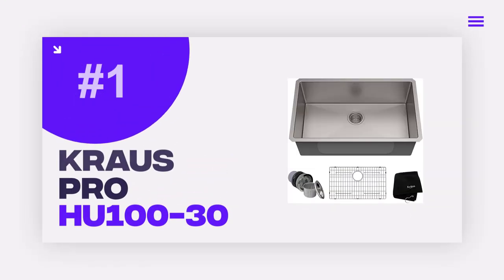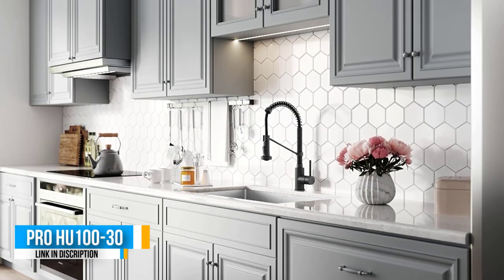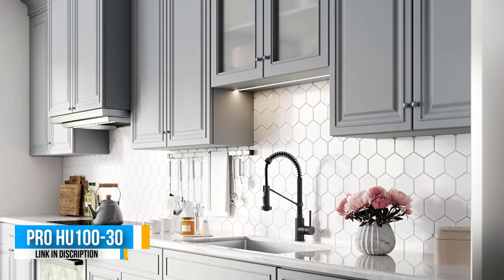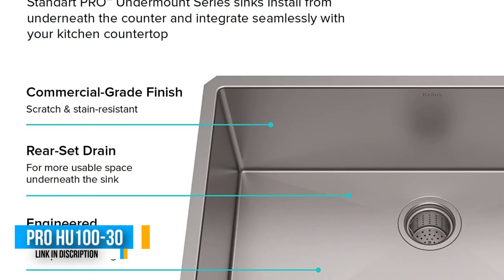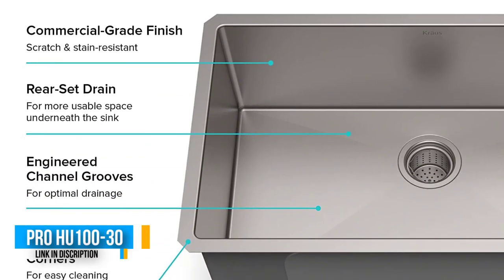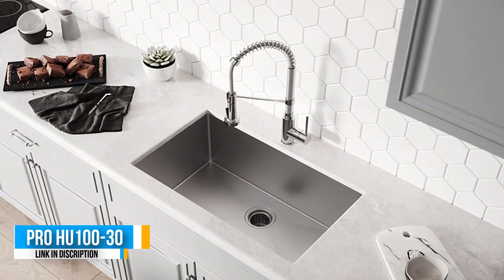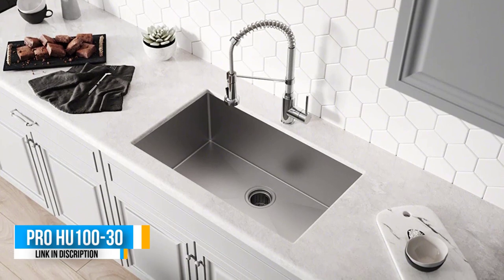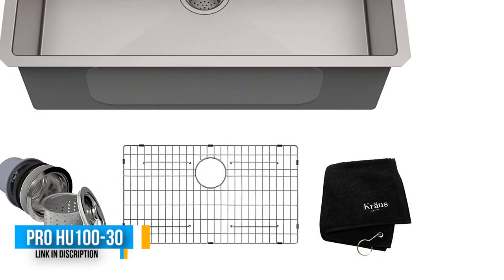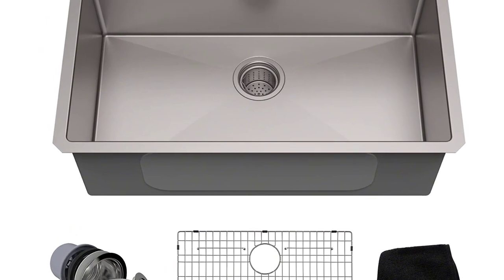Number 1: Kraus KHU 100-30. The Kraus KHU 100-30 is our editor's choice for best single bowl kitchen sink, as well as Amazon's top pick. This is an extra deep sink which is thoroughly practical for larger sized or busier kitchen areas, offering a 10 inch oversized deep bowl structure, meaning you can easily stack a large number of dirty dishes without making a mess. This extended size also allows you to accommodate larger items such as skillets, baking sheets, and roasting pans.